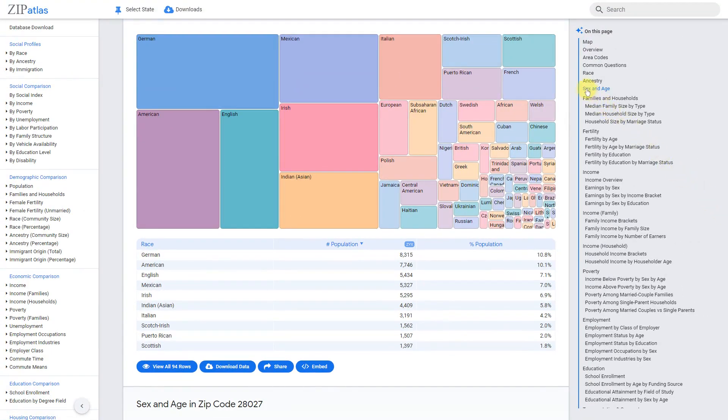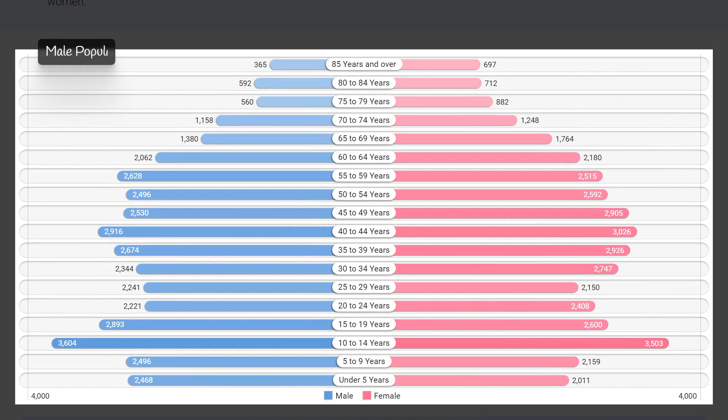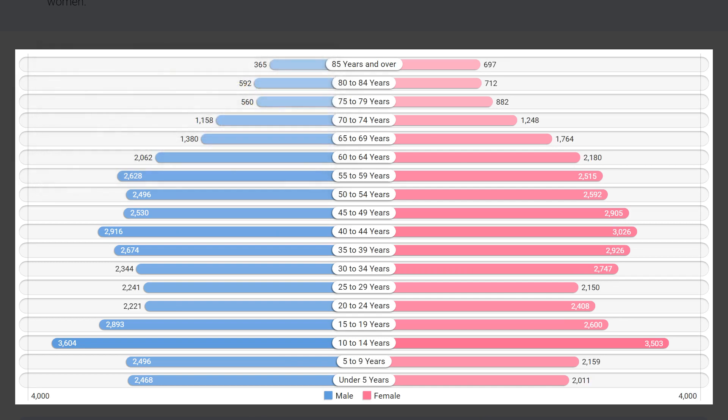Zip code 28027 in North Carolina has a relatively balanced sex composition, with a slightly higher female population of 39,000 compared to the male population of 37.6 thousand. However, the male-to-female ratio of 96.4 males per 100 females suggests a slightly higher proportion of males in the overall population. Interestingly, the most populous age group for both males and females is 10 to 14 years, with males representing 4.7 percent and females 4.6 percent of the total population. This could indicate a larger number of school-aged children in this zip code.